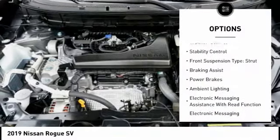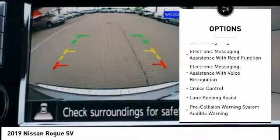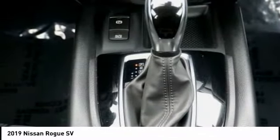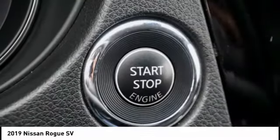Remote engine start, traction control, stability control, front suspension type strut, braking assist, power brakes, ambient lighting, electronic messaging assistance with read function, electronic messaging assistance with voice recognition, cruise control.